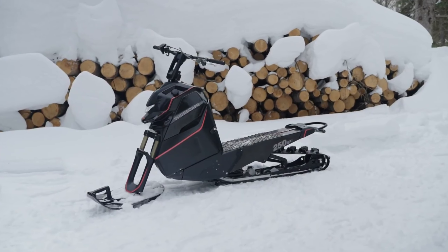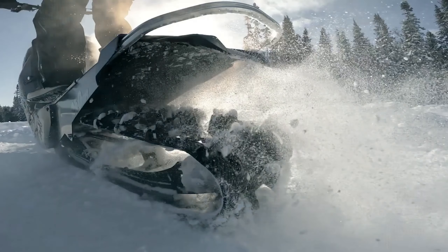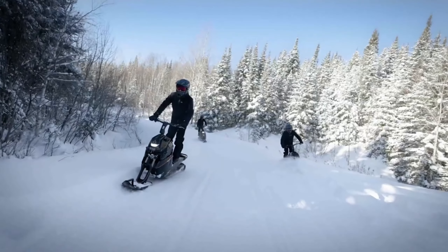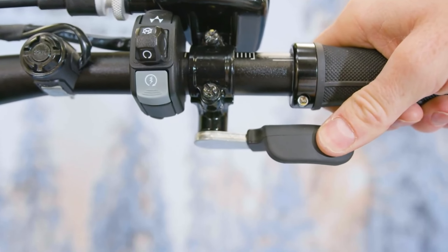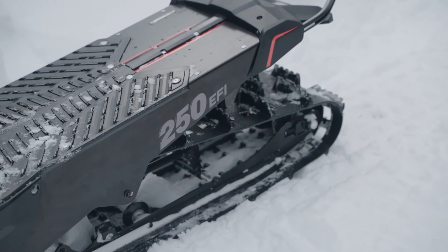Introducing the revolutionary Widescape WS 250, hailed as the world's first stand-up snowmobile. Embrace a unique riding experience by standing up on the Widescape, inviting you to unleash your inner explorer. For a mere $889, you can kickstart your adventure with the WS 250 model, surprisingly lightweight at just 91 kilograms.